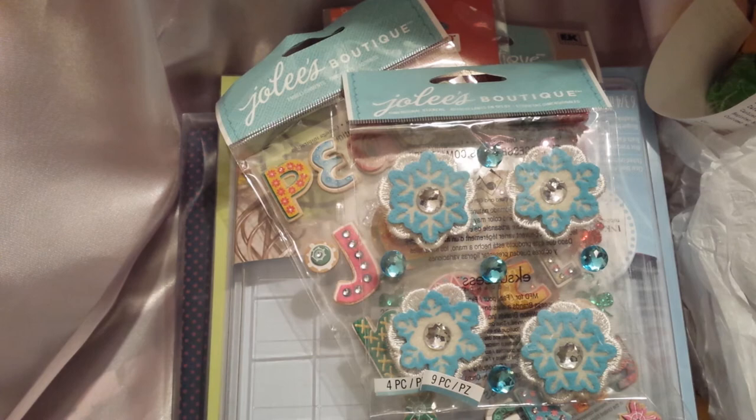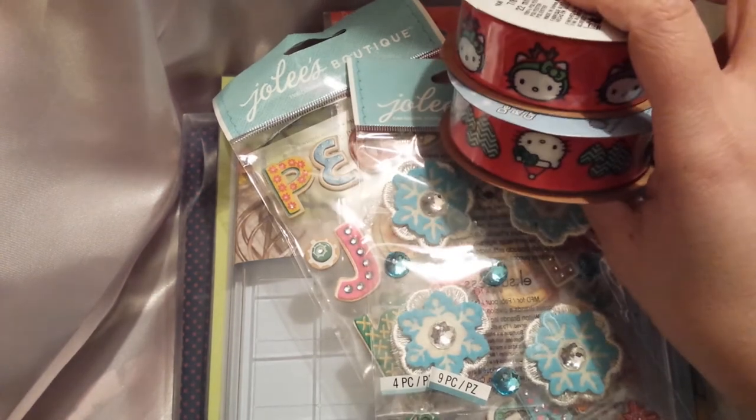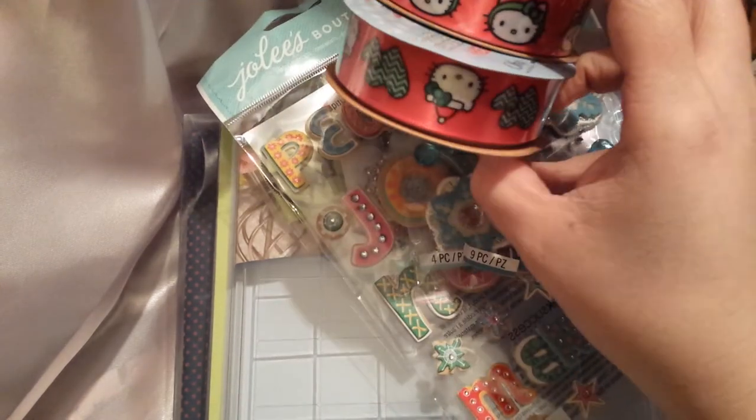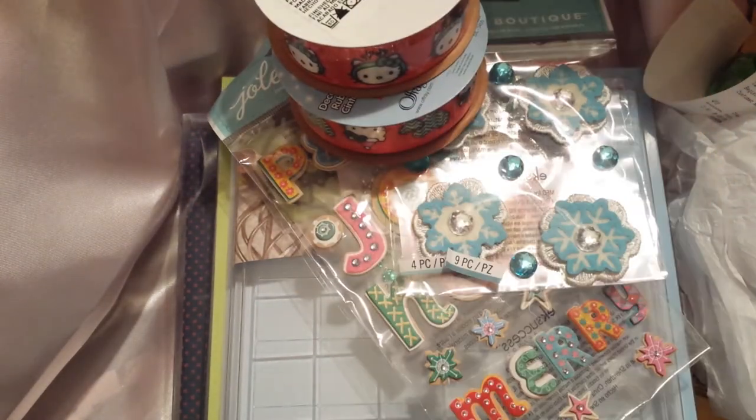I got these two Hello Kitty ribbons for a friend. They were about 70% off — I want to say they were like $1.20. So I got those two.